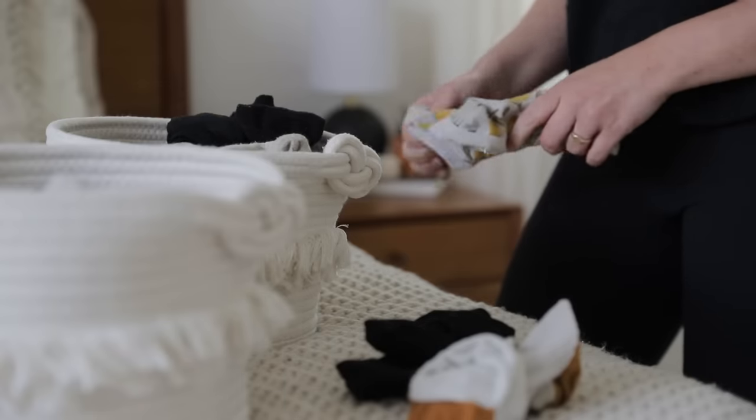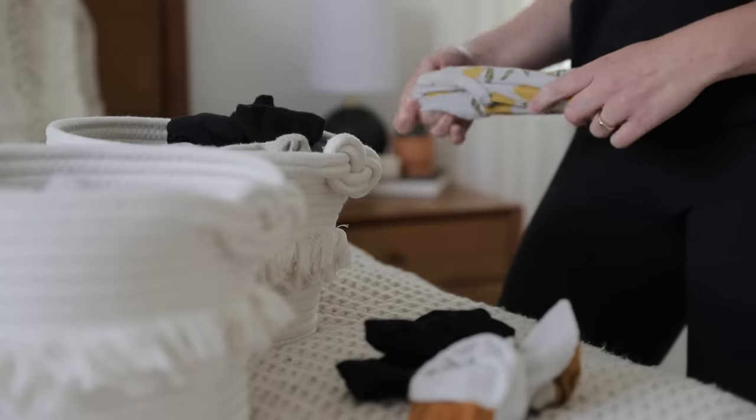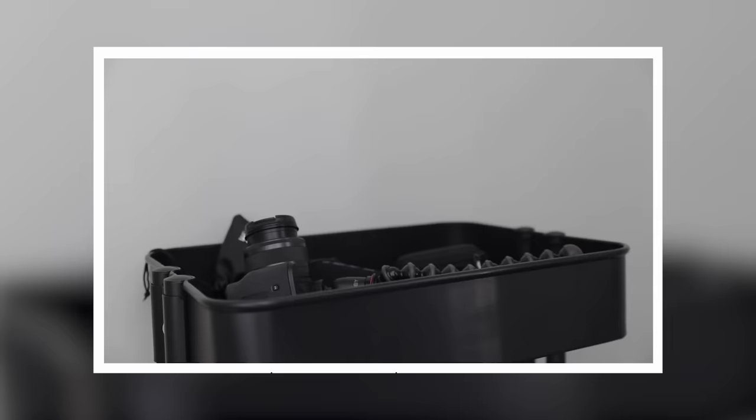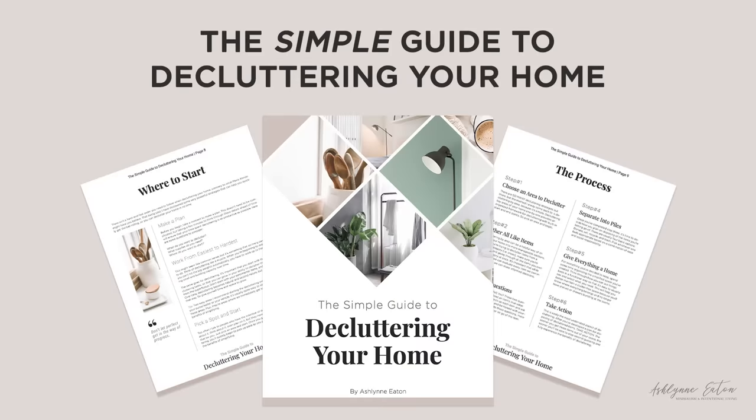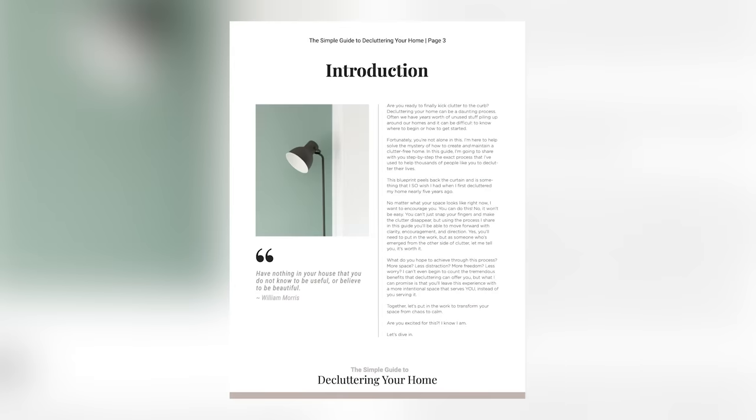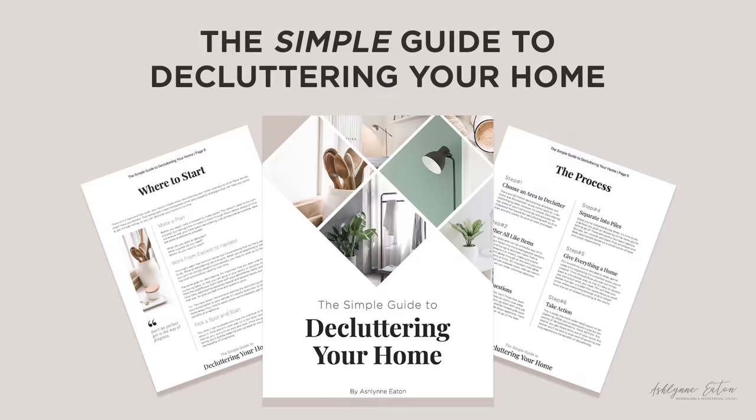All right, but that's the list — 10 things that you can declutter from your home today that you won't even miss. I really hope this gives you some inspiration and motivation as you declutter your home. If you enjoyed this video, this is actually the second video in a series I've done on this topic. So for 10 entirely new ideas of things you can declutter today without missing, go ahead and check out the link in the description box below. And if you're ready to declutter your home once and for all, I definitely recommend checking out my ebook, The Simple Guide to Decluttering Your Home — it walks you through the entire decluttering process step by step and is jam-packed with all of my best suggestions and advice.